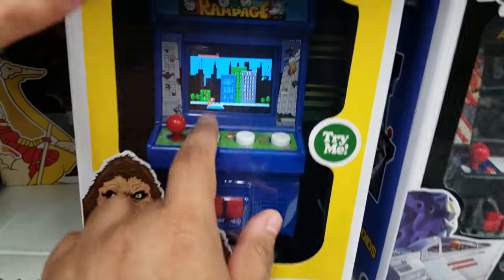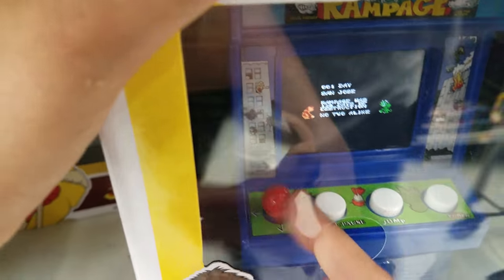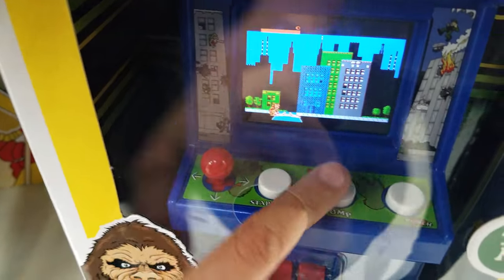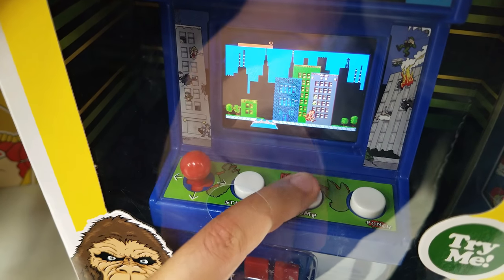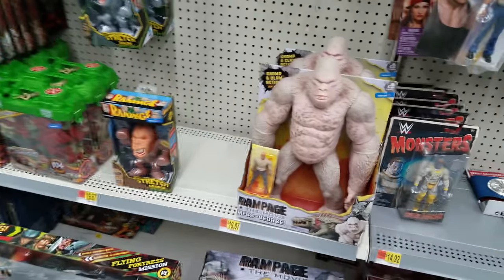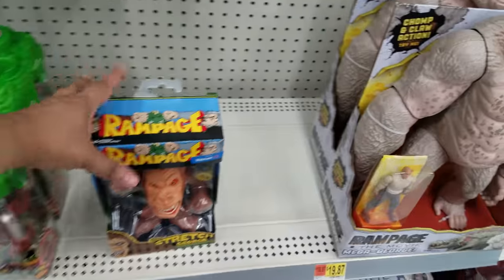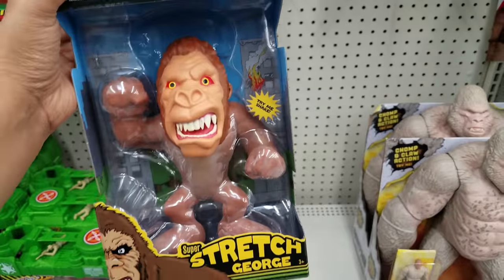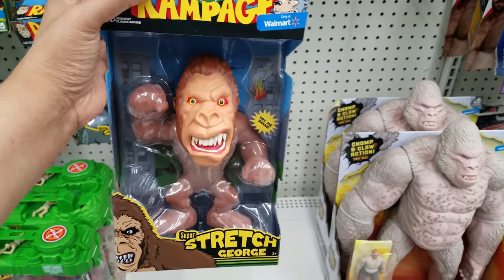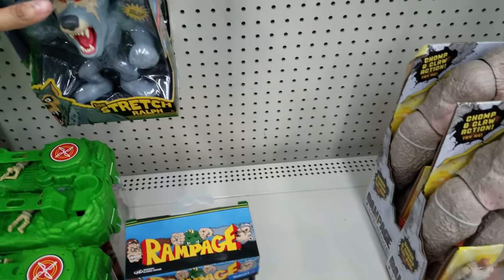Oh look here's their Rampage - ready, now we're getting a game, that's cool. Does it turn on? Yeah - gotta try to use two figures. That's cool, that's gonna be $20. I don't think there's anything new in the Rampage - they still got the mega George here. I think he's gonna be here for a while. Remember that King Kong contour they just repainted? And they still got the Rampage stretching ones - this is George.